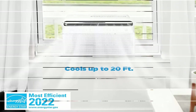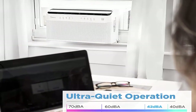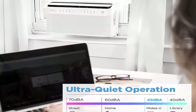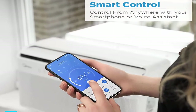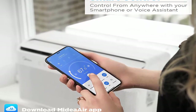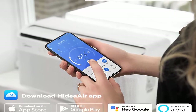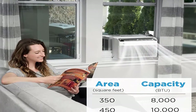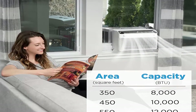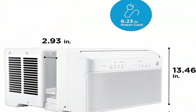The Midea U Smart Inverter AC unit is 9 times quieter than traditional units. The U-shaped design uses your window to block noise from outside, and the high-efficiency inverter system delivers ultra low noise and vibration. This design allows for extremely quiet operation as low as 42 dBA — almost as quiet as a library — so you can get a restful night's sleep or binge your favorite shows undisturbed.